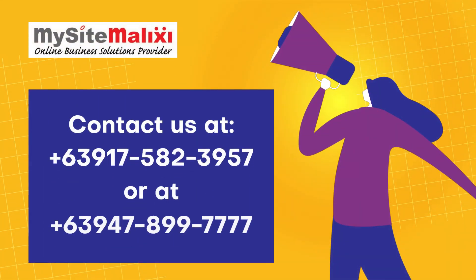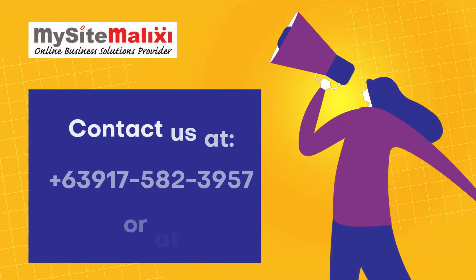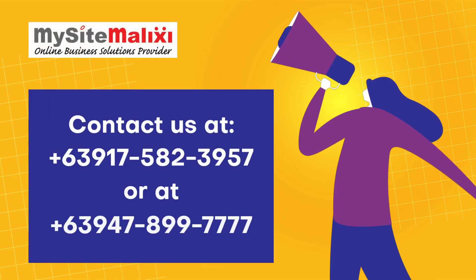For more details, visit our main website at www.mysitemalaxy.com, or contact us at +63917-582-3957 or +63947-899-7777.